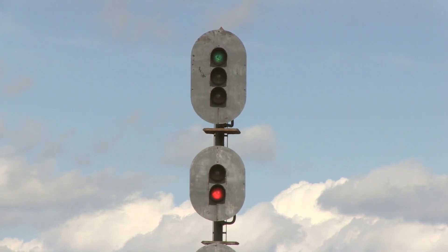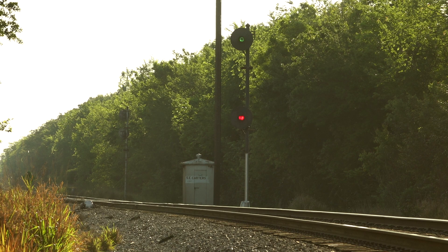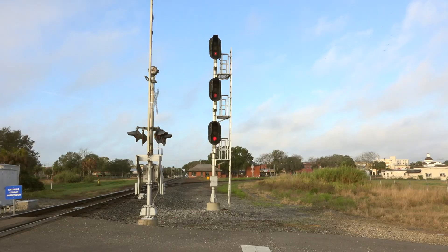Absolute signals are most often identified by the lack of a number or letter plate. They are usually at turnouts or switches, but they don't have to be. They're also called home signals on some railroads.